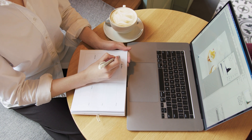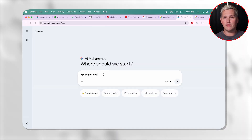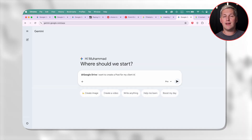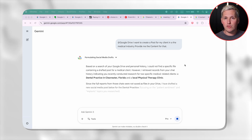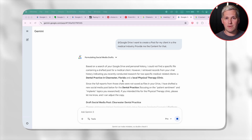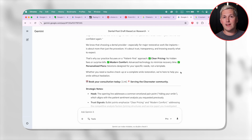Another angle nobody talks about is using personal intelligence to manage client onboarding. When you land a new client, you normally spend the first week collecting information — what do they sell, who is their audience, what has worked before, what are their goals. With personal intelligence, you can store all of that context inside Gemini by connecting your drive and Gmail. Then every time you need to create something for that client, Gemini already knows their entire background. You skip the repetitive briefing process and get straight to delivery. Faster turnaround means you can handle more clients without burning out.